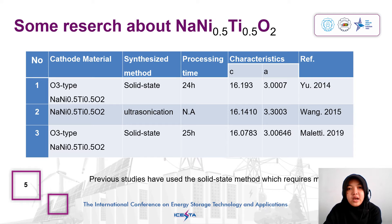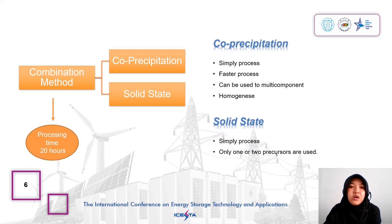Previous studies have used the solid state method which requires more energy. Results on the synthesis of this material are still limited and no one has used the combination method of co-precipitation and solid state. The co-precipitation method has advantages of simple process, faster process, and can be used for multi-component and homogeneous systems.